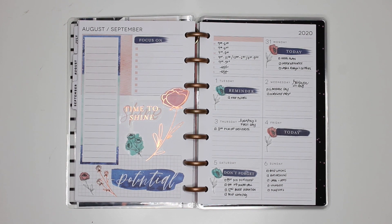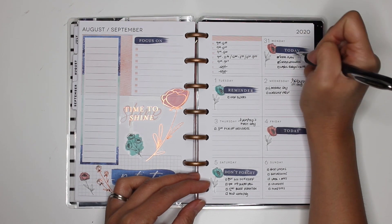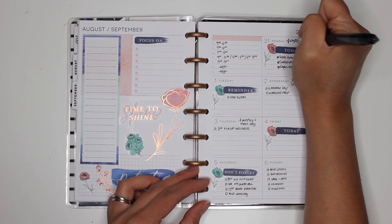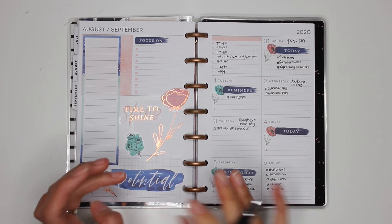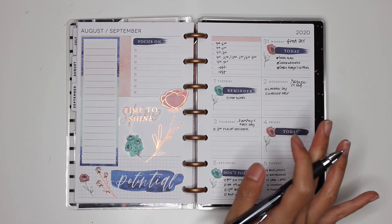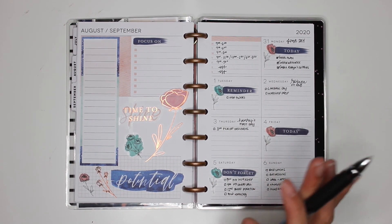Hey guys, it is now Monday. Just checking off a few things: I did the meal planning, I ordered groceries, and I labeled Robin's supplies. And it was also my first day at my new job — crazy busy, like really crazy busy because we had a huge issue that happened, basically getting thrown into the line of fire. But it worked out really, really well and I'm enjoying it so far.